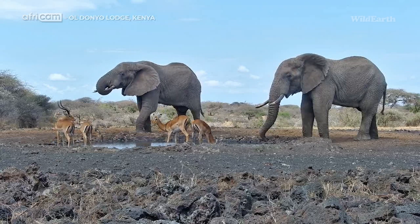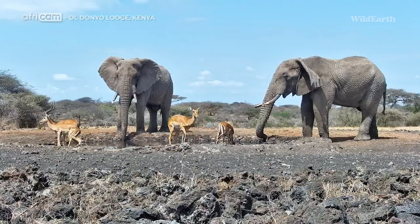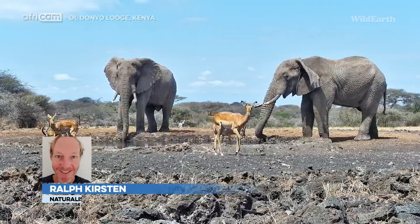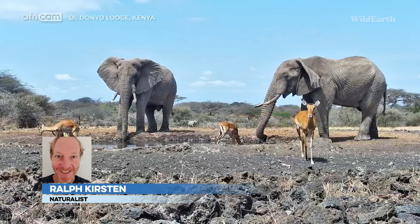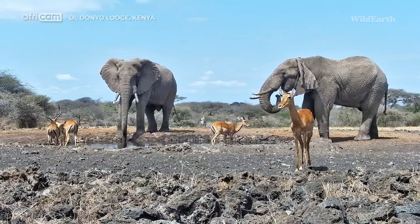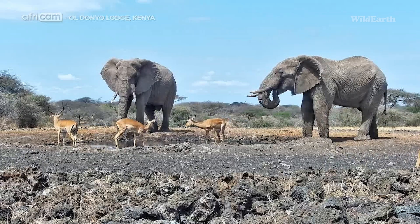Hello everyone, good morning and welcome to Live at the Waterhole. What does the bush hold in store for us today? Well, you'll just have to sit back, relax and enjoy the show. My name is Ralph Kirsten and as per usual, please don't forget that this is a live and interactive experience, so we'd love for you to jump on board and send us your questions and comments.